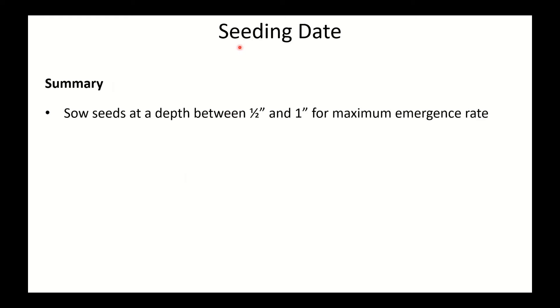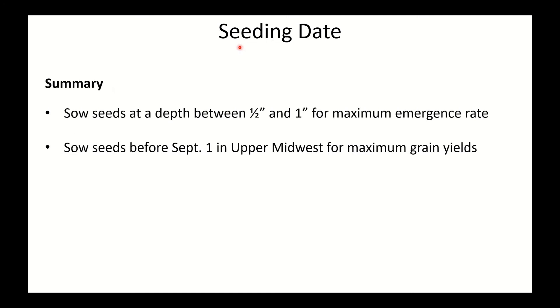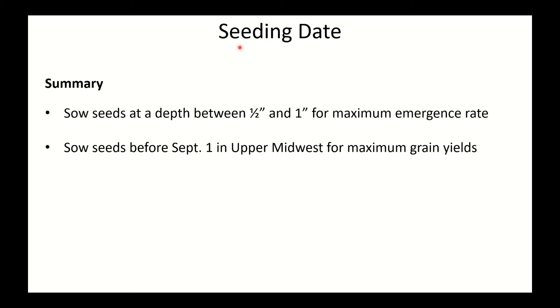Summary of this establishment work: sow seeds at a depth of half inch to an inch, with three quarters of an inch being best for optimum emergence rates. Sow seeds before September 1st — we have a lot of good evidence for this in the upper Midwest. Snow could be insulating the soil and affecting vernalization and accumulation of fall growing degree days, as well as photoperiod exposure in the spring. More research is needed on those elements.